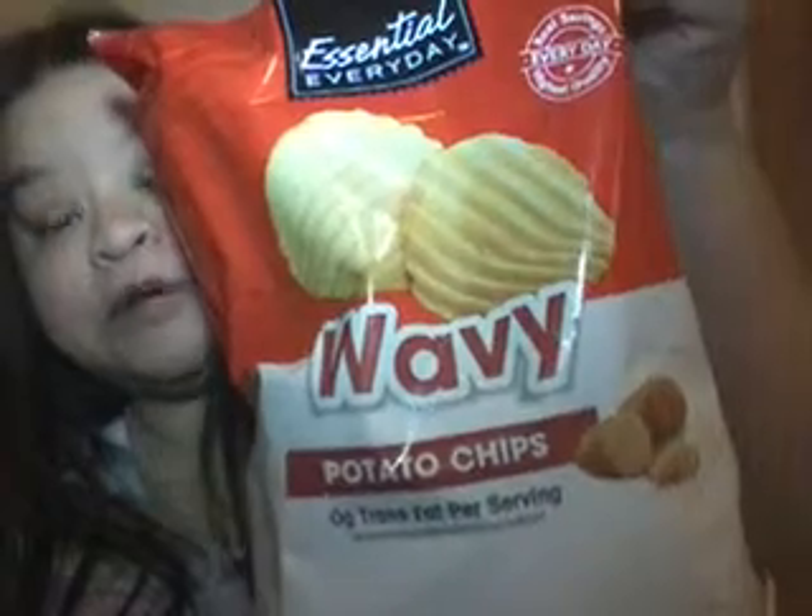And then the Essential Everyday Pop Chip Wavy Potato Chips. This was free. I used my member reward card — just needed to use my phone number, type it in, and use it for your reward number. You don't have a card or anything like that. You just go there and tell them you have a reward number, and do the digital download. You can type it in, and if it doesn't go through, they'll do it for you. So that was free.